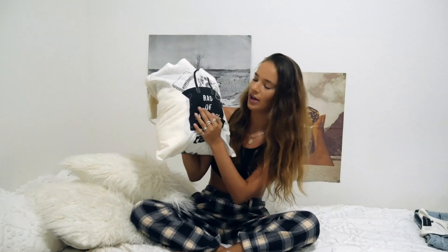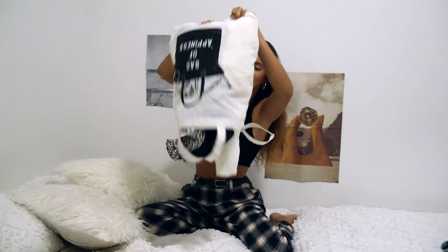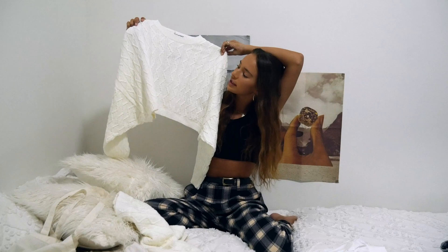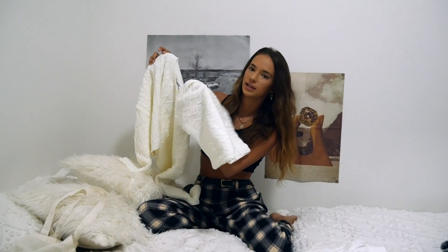It came in this little bag that says 'bag of happiness,' and they also have their own app on the app store called Pepper Mayo. Alright, let me just get on with it — first outfit! I got a matching set. Matching sets are my favorite, they're the comfiest and just so easy. I got this little woolly jumper set and it comes with a skirt — a mini skirt.